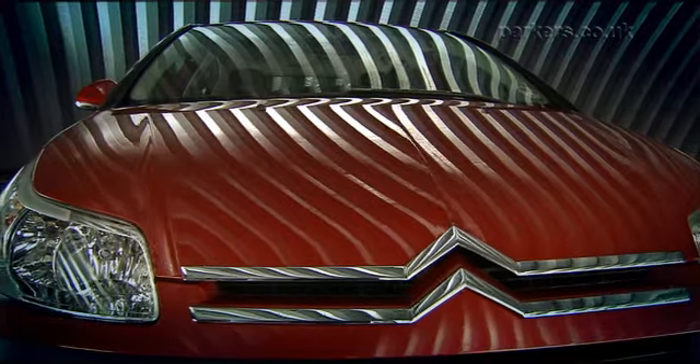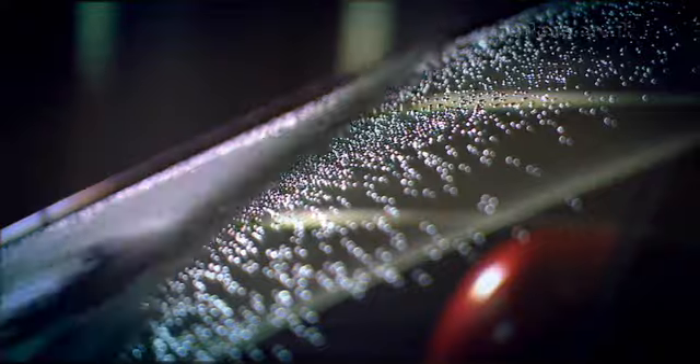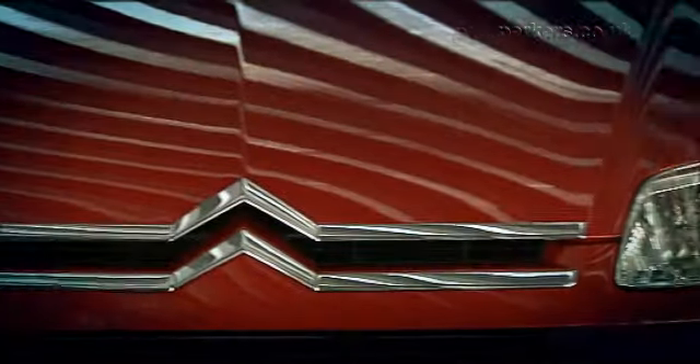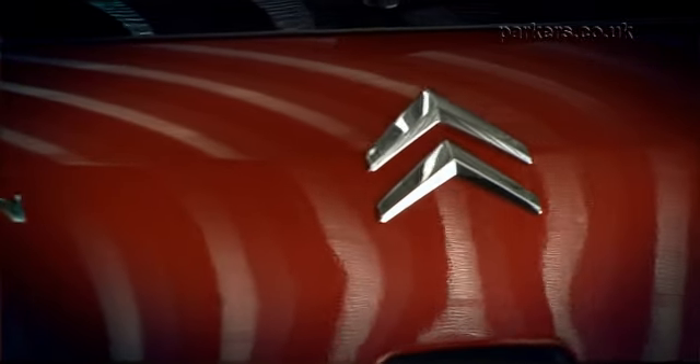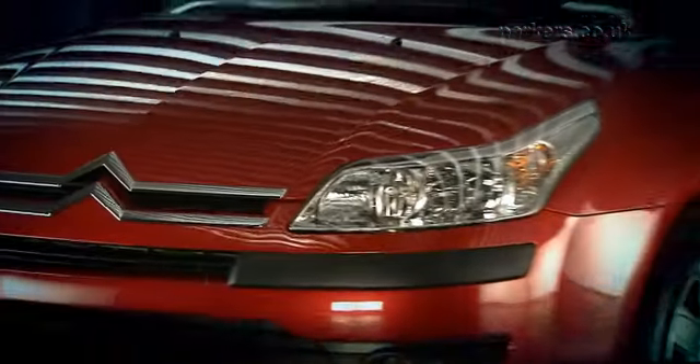Next up is the sporty looking VTR Plus which comes with automatic wipers, automatic headlights and bigger alloy wheels. At the top of the range is the Exclusive, which is also fitted with rear parking sensors, headlights that shine round corners and a CD auto changer.